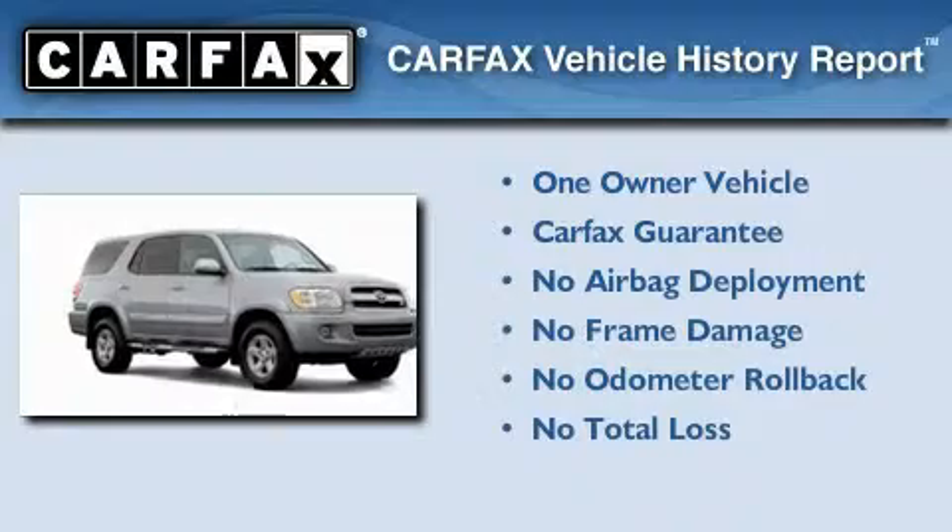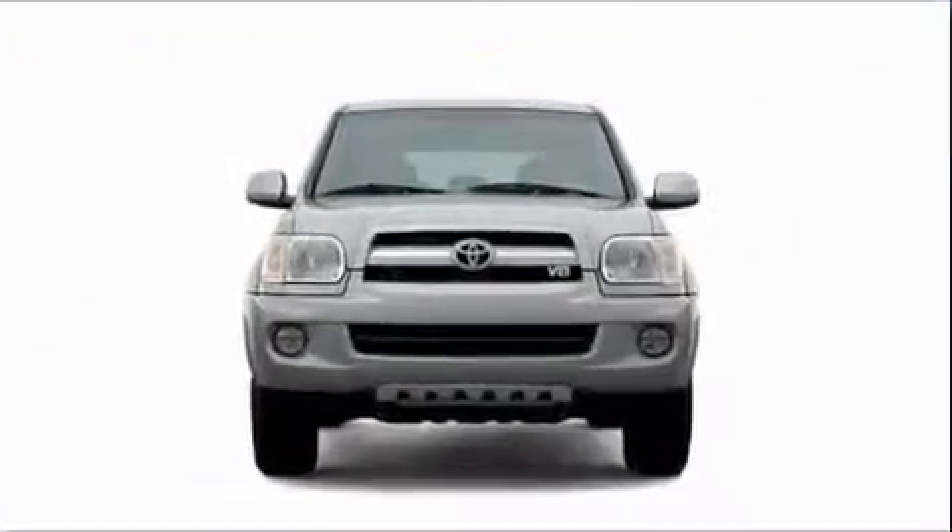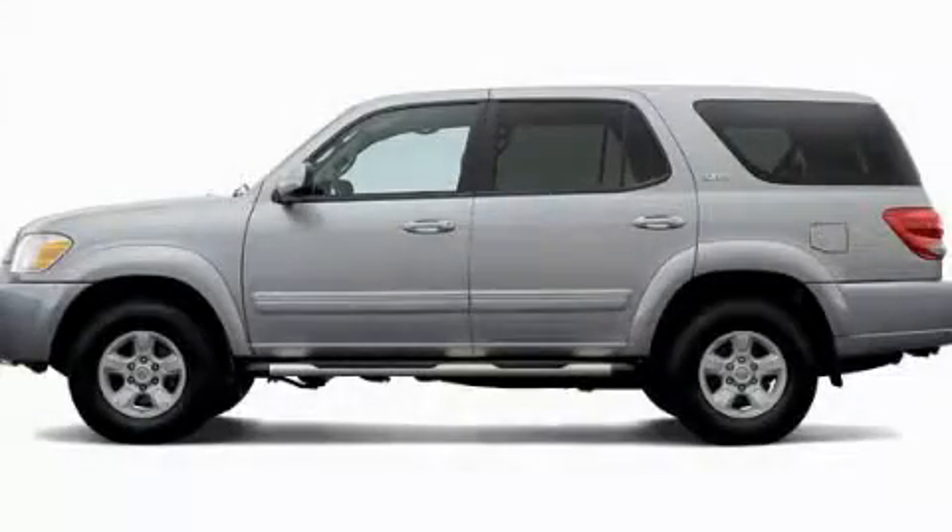This SUV has had only one owner, and it qualifies for the Carfax Buy Back Guarantee. Please call us today for more information on this great vehicle.